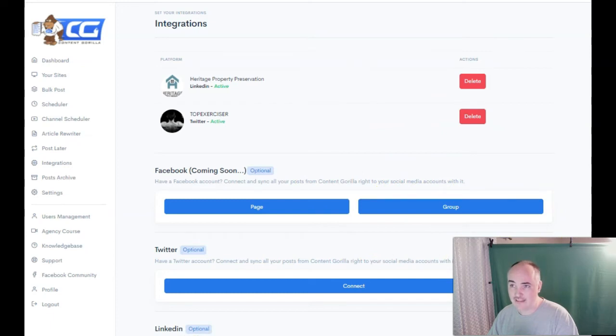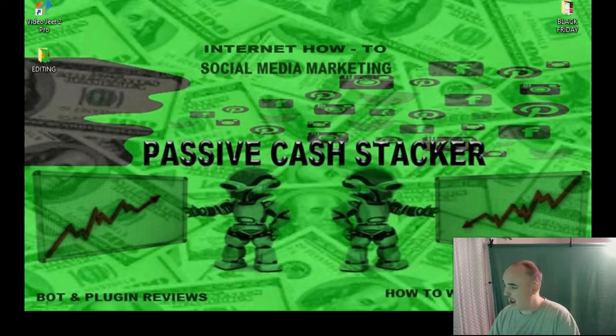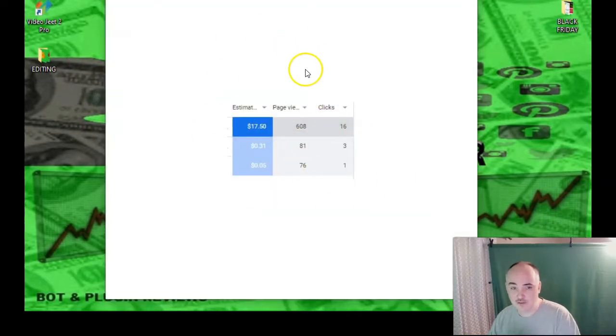I want to give you a small use case. I've started to use some of the pro features here, and I've been getting a little bit of traffic. This has been for the last seven days on three websites that I set up the pro traffic on. One site I had 16 clicks for $17, one site I had three clicks for 31 cents, and one site I had one click for five cents. This is pretty organic traffic — the system is just posting the videos automatically, ripping the video transcription and putting punctuation in it. It is actually the best app for punctuation, and it is generating organic traffic.